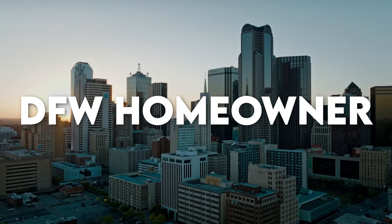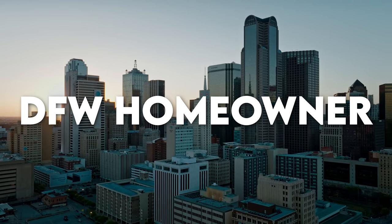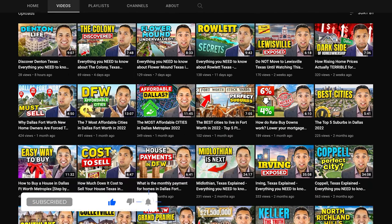Now that you know where in the world Azul, Texas even is, I want to welcome you to the DFW Homeowner YouTube channel, the go-to real estate channel for the Dallas-Fort Worth Metroplex. My name is Jaime Resendiz, your local realtor and team leader, able to help you make money in real estate whether you're buying or selling. We're on a mission to reach every DFW resident, so if you can hit that like button, that's going to really help us out. Now let's get back to Azul.